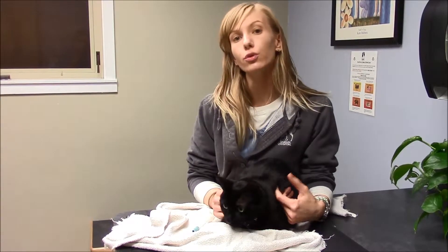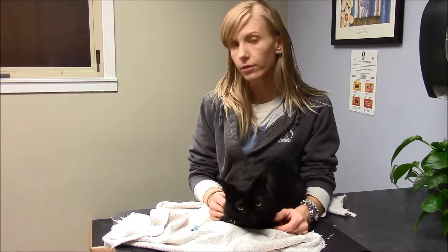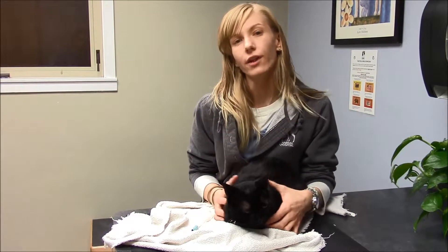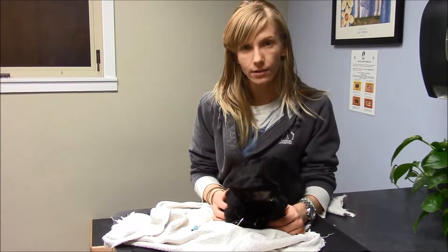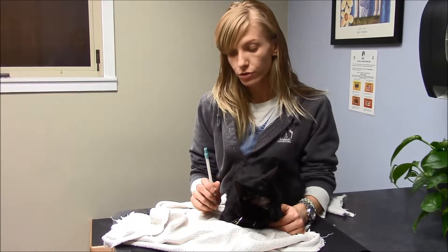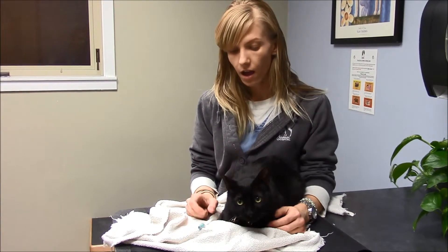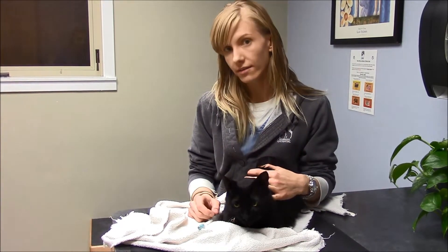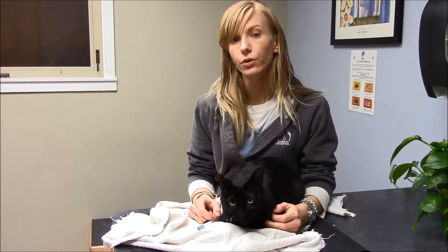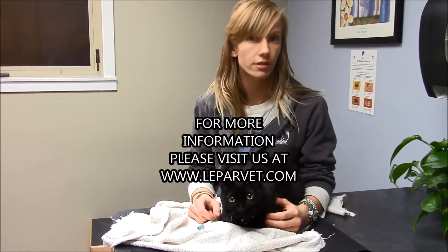Now that we've pilled Felix, either method works. The pill popper seems to be the easiest and most popular way to medicate your cats. You're not at risk of getting bit because you're not sticking your fingers in the cat's mouth, and the tip of the pill popper is rubber, so you're not hurting the cat or his teeth. If either of these methods don't work or you're having trouble pilling your cat, you can talk to your vet about any other options that are out there.